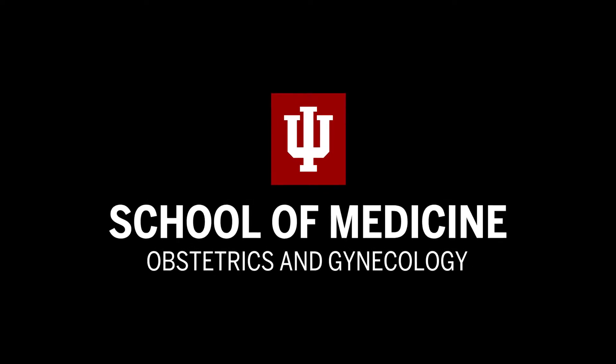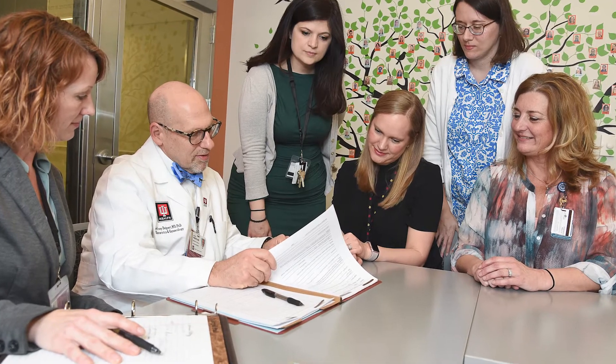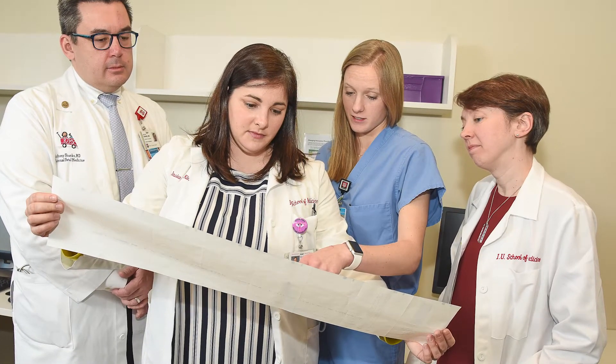We have a lot going on in this environment, not only in maternal health, but also in the maternal child transition, gynecology, contraception, urogynecology, GYN oncology — all different areas of the breadth of OBGYN.